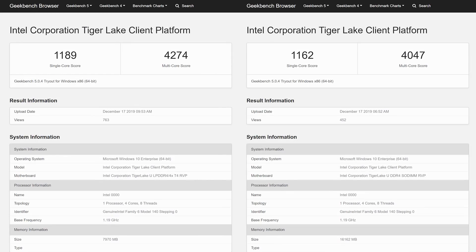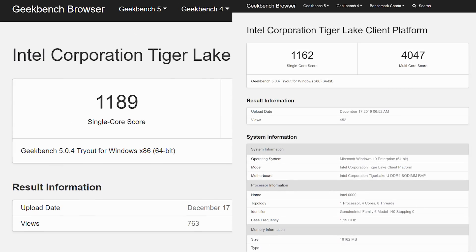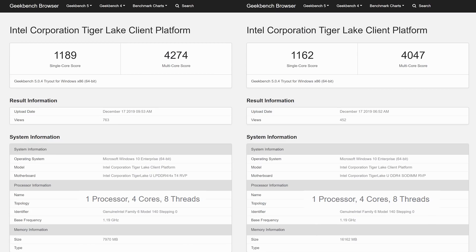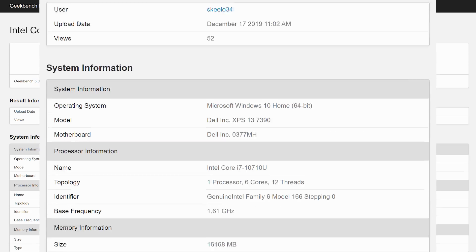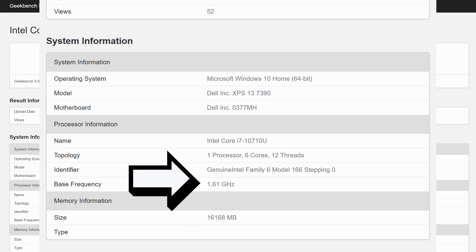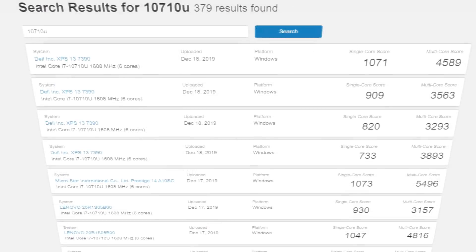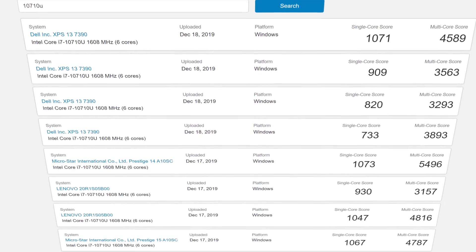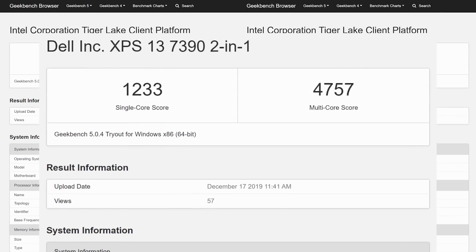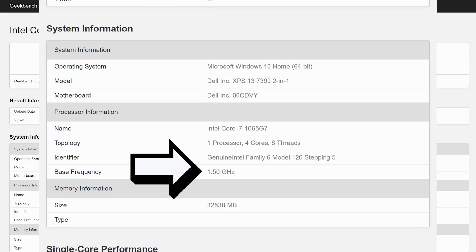Both new benchmarks were found on Geekbench — not the most reliable benchmarking tool, but it's the only thing we have. Both CPUs are 4-core, 8-thread parts with a base clock of just 1.19GHz. The kicker is that when we compare it to Intel's 6-core, 12-thread Comet Lake CPU with a base clock of 1.61GHz, it can beat it. There are some 6-core benchmarks that come back and win, but remember this is a 6-core CPU versus a 4-core part. Also, while their current 4-core chip does beat it, it only does so at 1.5GHz.